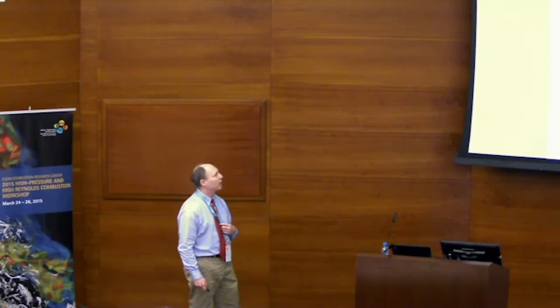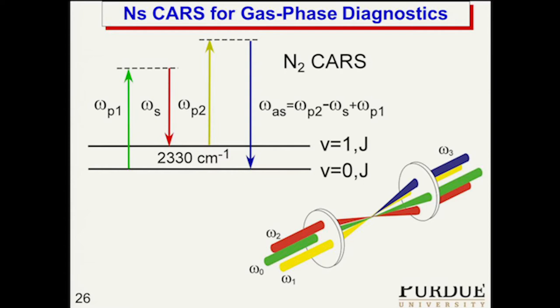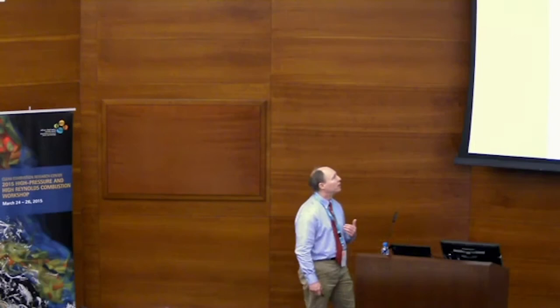I want to talk now about femtosecond CARS. Here's a diagram for nanosecond CARS, which many people in this room have done for almost thirty years. In this case, we have a single-mode green pump beam, a broadband dye laser to give our Stokes beam, and then another laser beam — this is so-called dual-pump CARS. In the CARS measurement, the signal comes out as a laser beam, and we can get the temperature by looking at the spectrum of the CARS signal.